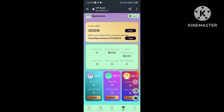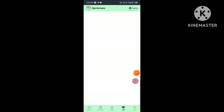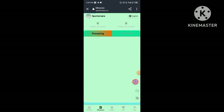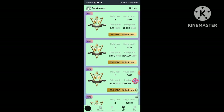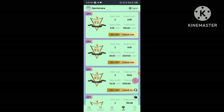Now I'll show you how to make more money on this platform. You need to click the Share button, copy your link, and share it with your friends. You will earn three-level commissions: level one gives 10% commission, level two gives 5% commission, and level three gives 2% commission.